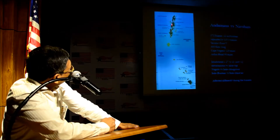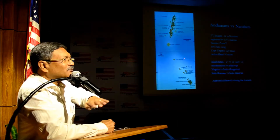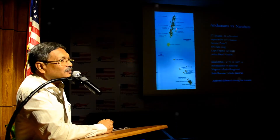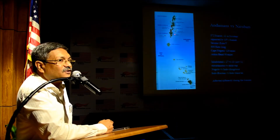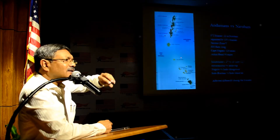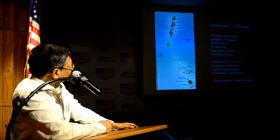The Andaman islands are mountainous, because they are the extension of the Eastern Himalayas. The Nicobar islands, however, are table-top islands — absolutely flat with no elevation whatsoever. Because Nicobar islands were flat and all the villages were right on the coast, they were very badly affected by the tsunami.